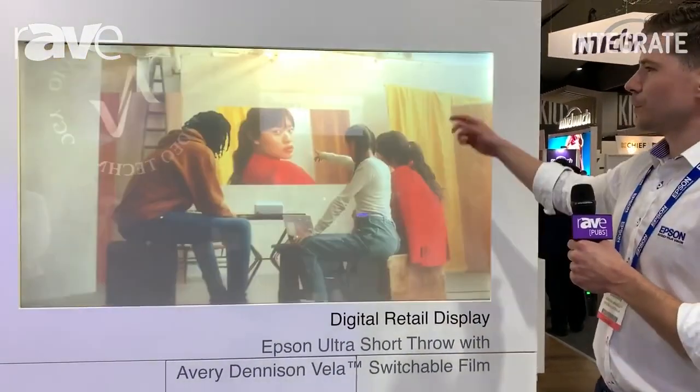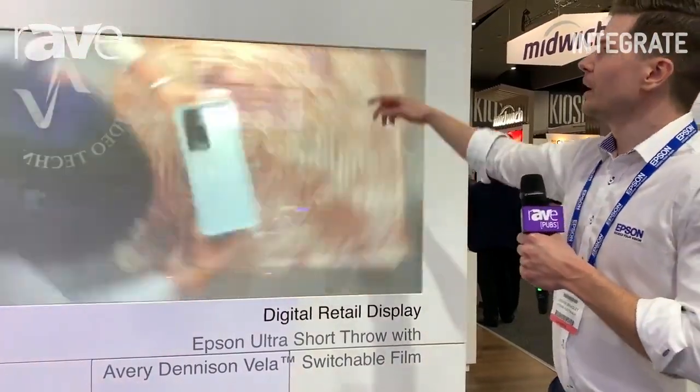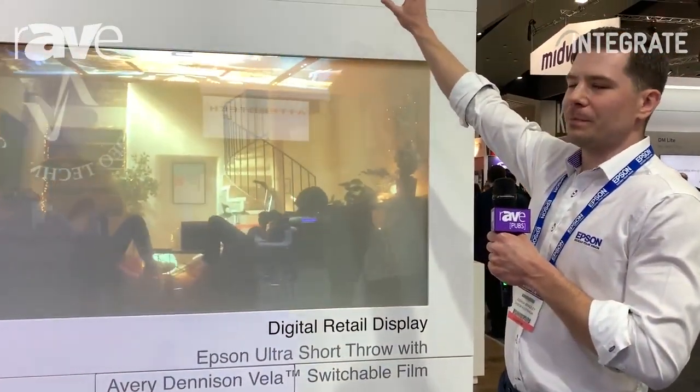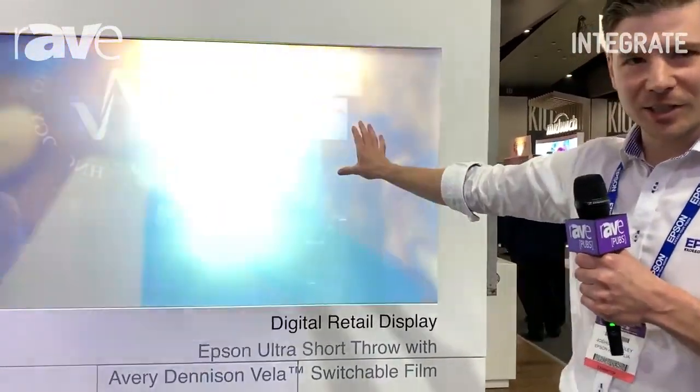The window itself will be measured to size and the film will be applied from the rear as a transparent film. Our Epson Ultra Short Throw is mounted behind and projecting to create that window into a digital retail signage display.